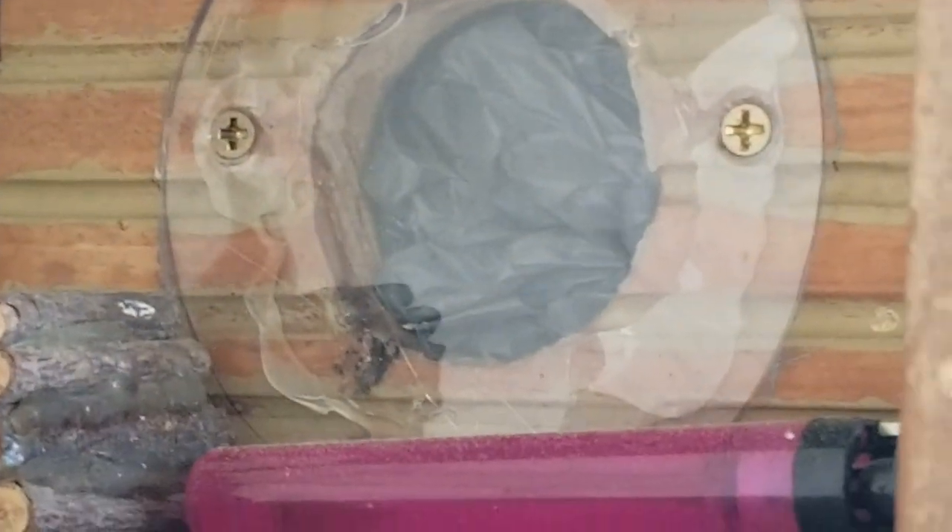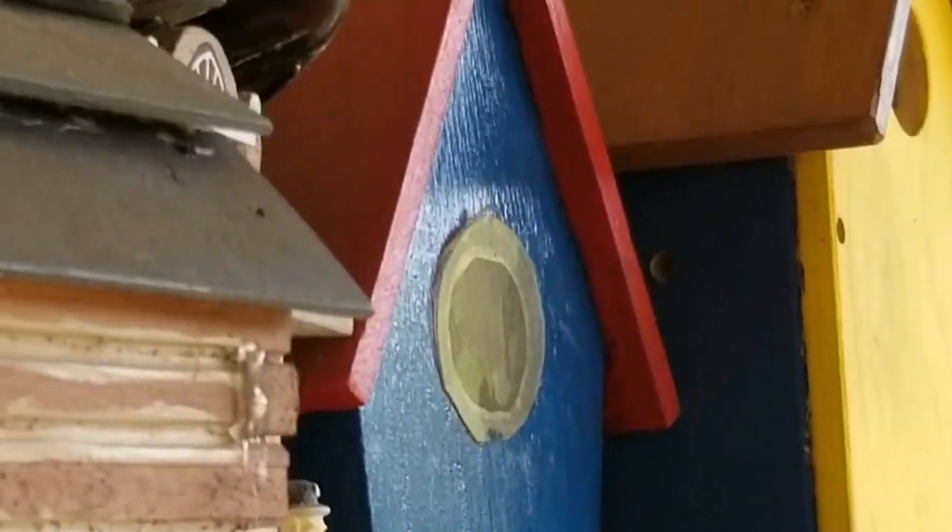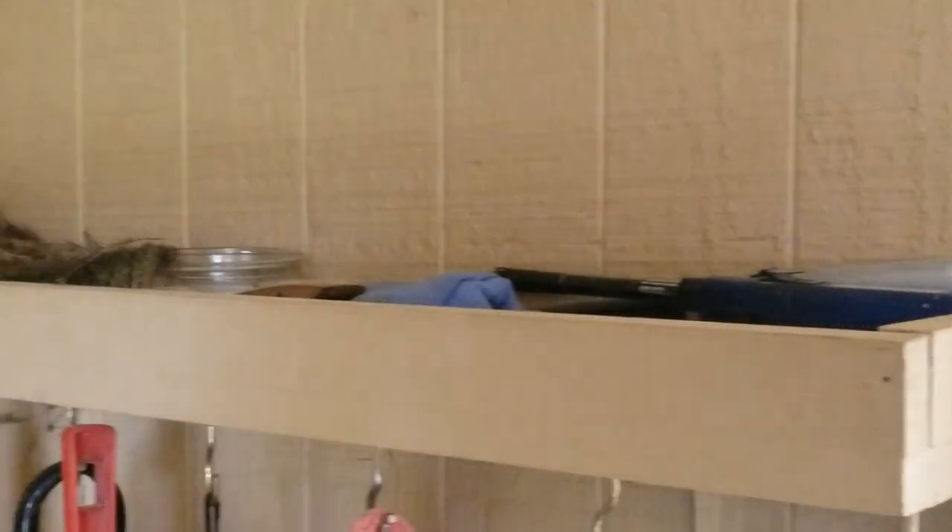You know what I'm talking about if you live out in the rural areas. They will not stop — these birds are just relentless. That's all they know: nest, eat, and sleep.